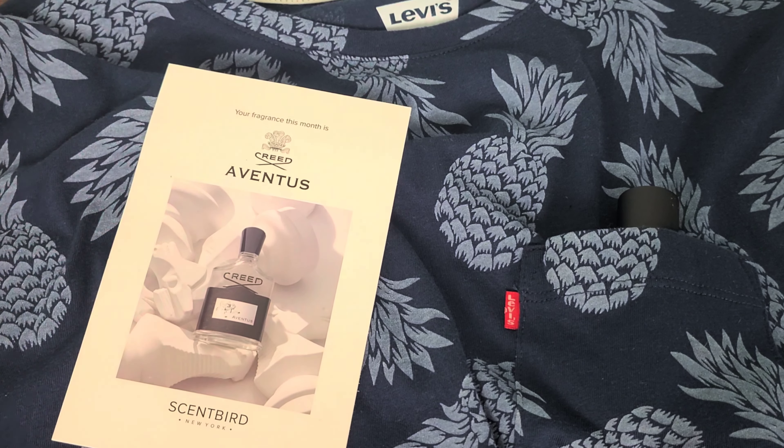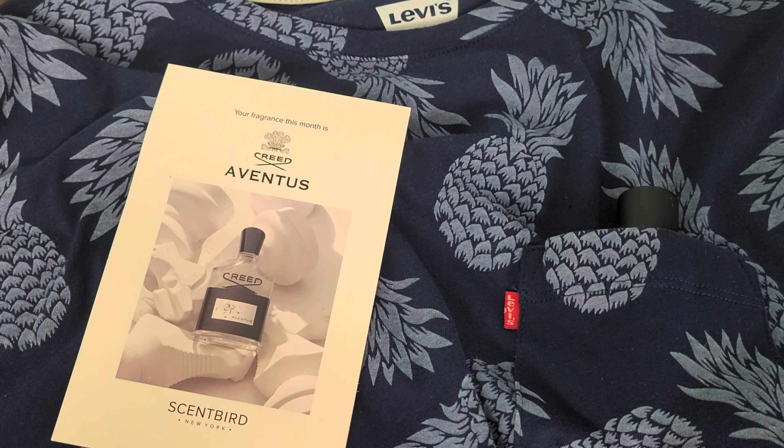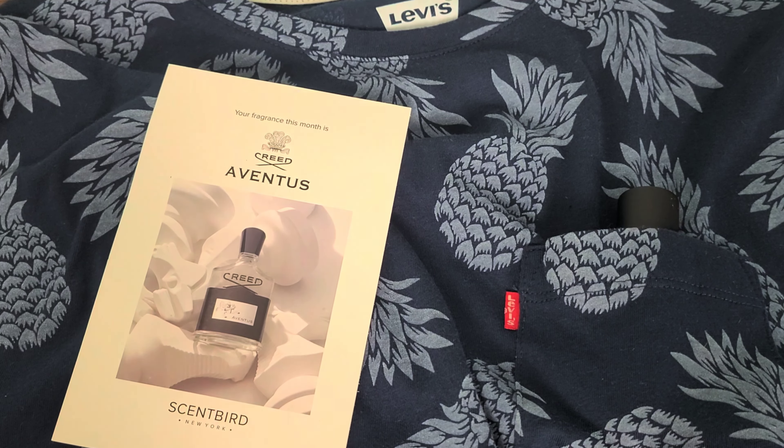I can definitely tell I'm going to get lots of compliments with this. And whenever you need to, whenever you're on the go — especially with this shirt — all you have to do is just slip it right into the old pocket there. Large and in charge. Scentbird only costs $14.95 per month.